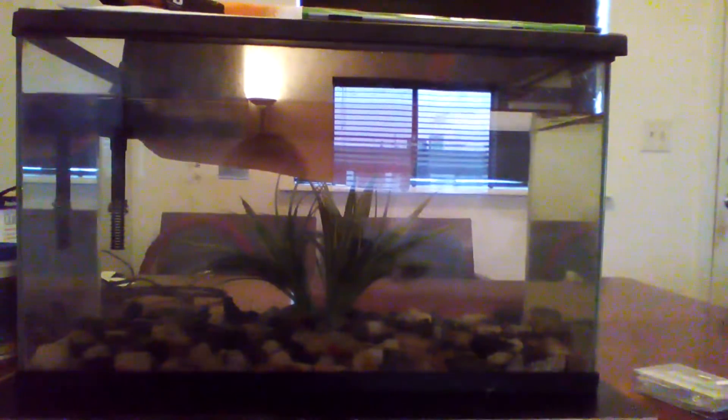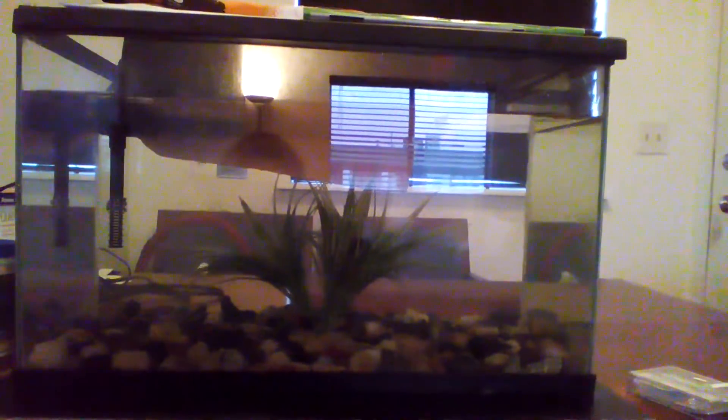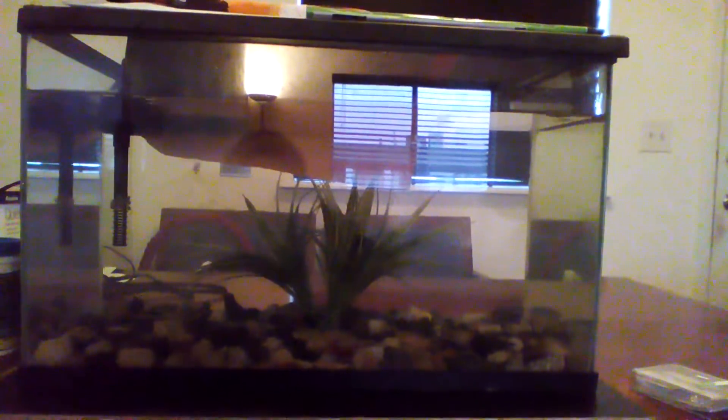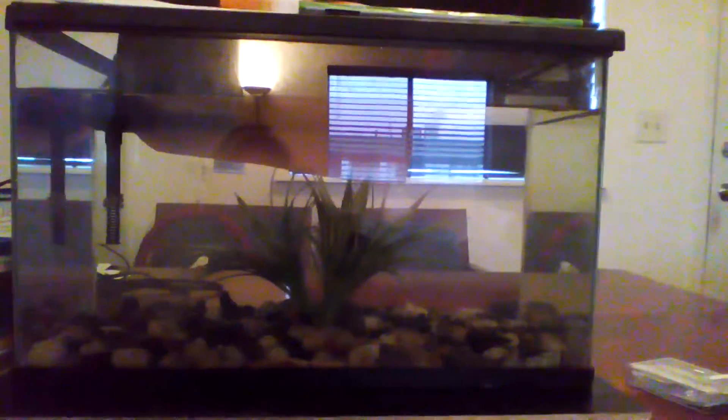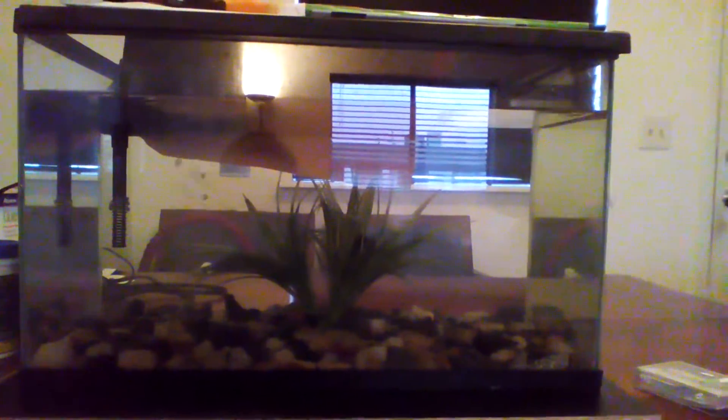I just got a 20-gallon tank and here it is. This tank was previously used for storing tortoises, ferrets, hamsters, and now it is a fish tank.